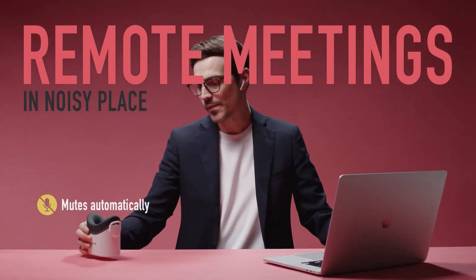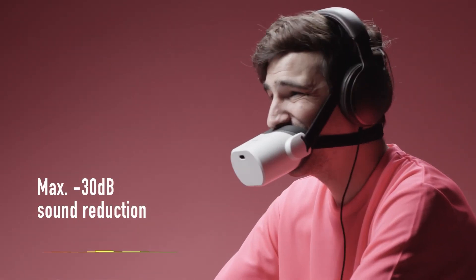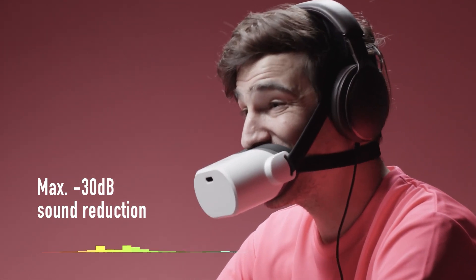For short conversations, you can hold the gadget to your mouth with your hand, and for longer ones, you can use the straps to secure it in place. With a price of about $156, Shift All Mutalk is an innovative solution for those who want to communicate in public places without disturbing others. If you're in the U.S., you'll be able to order it later this year.